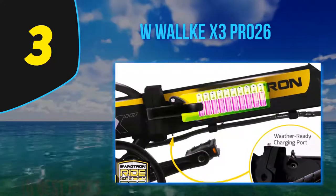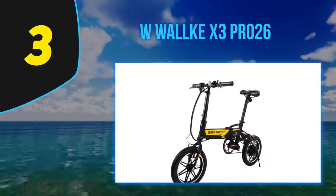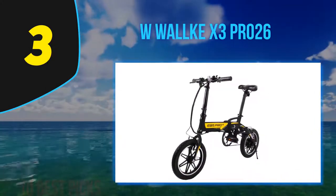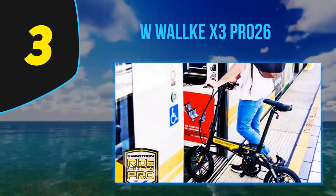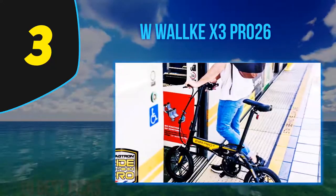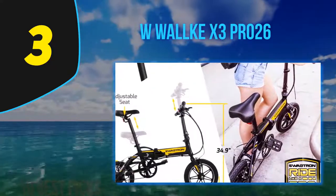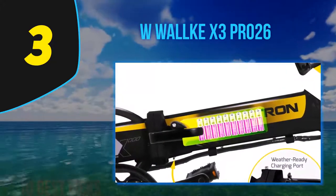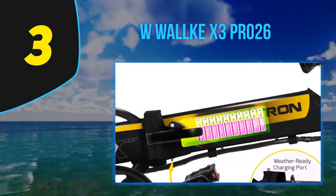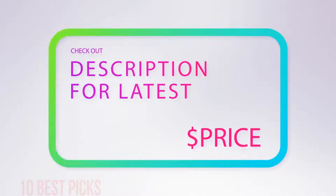It can reach speeds of 28 miles per hour. Costing just short of $2,000, it's full to the brim with impressive features like a high-speed brushless motor and a battery capacity twice as powerful as most on the market. The large-capacity Samsung lithium battery is hidden inside the bike's frame, boasting a stealthy look with no exposed wires. The W Walkie X3 Pro 26's body is entirely made of all-aluminium alloy. It also comes with foldable pedals, leather handles, and a comfortable silicone seat. It's available in military green, dark gray, or matte black for extra stealth. For more information and price, check out the product links in the description underneath the video.